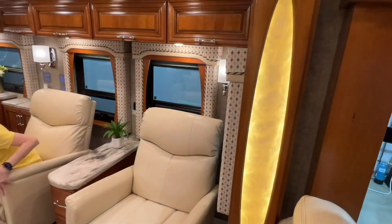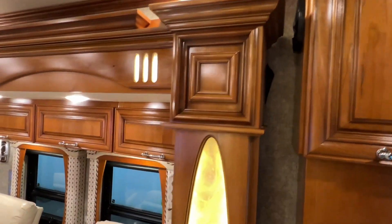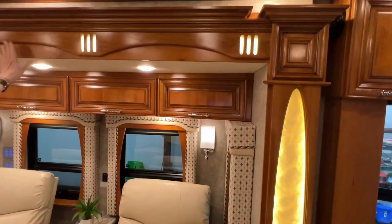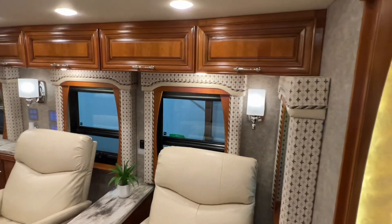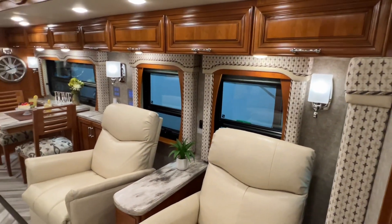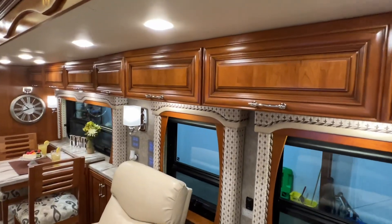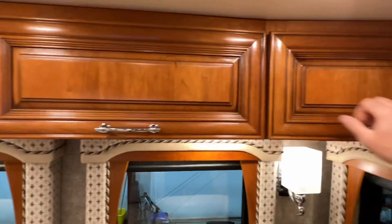This is what you get with a Mountain Air — look at the quality of the workmanship and the material, the wood, the highlights, all the recessed lighting. I prefer this over most, actually any of the new ones they make now — they were just built better back a few years ago. Lots of storage.